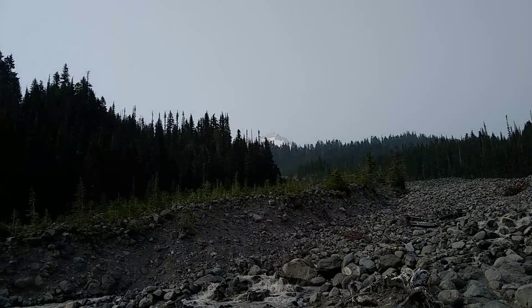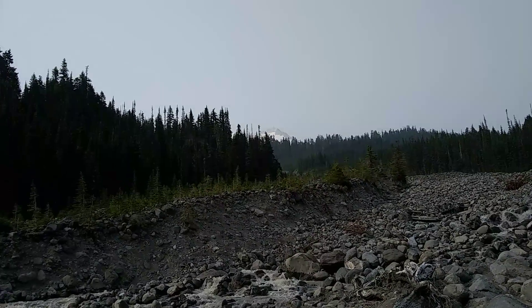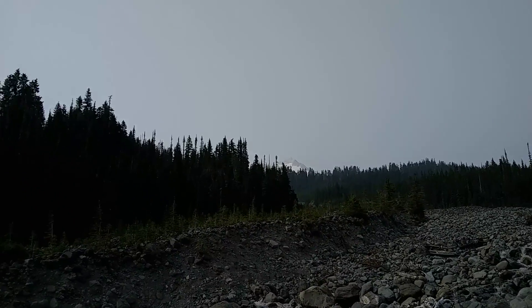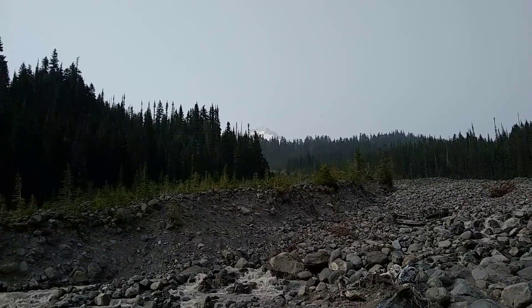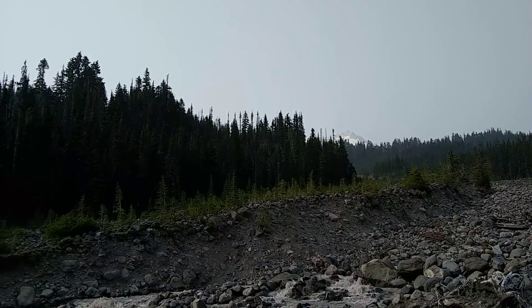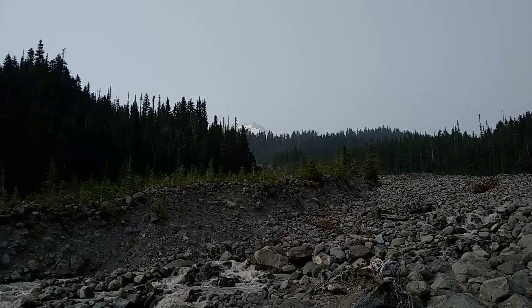Alright, here we go — much better view. One of these other little runoff channels. You can see a tiny bit — probably the eastern face or eastern summit there. This is south of the mountain looking north, so that's probably the eastern face. There's a lot more of it kind of over behind the trees to the left of that little bit you can see sticking out.